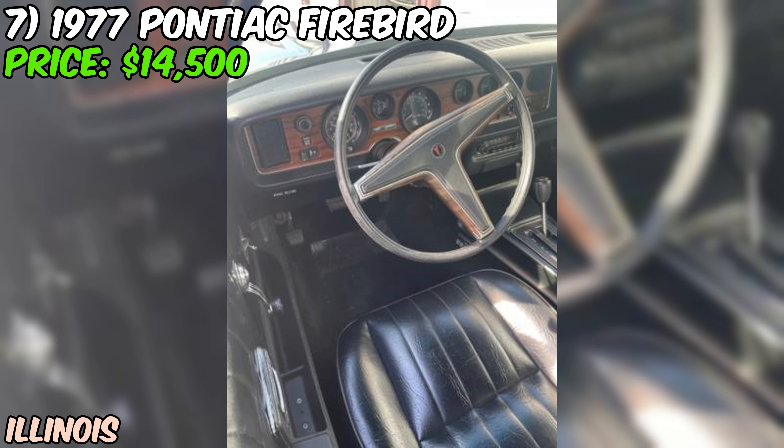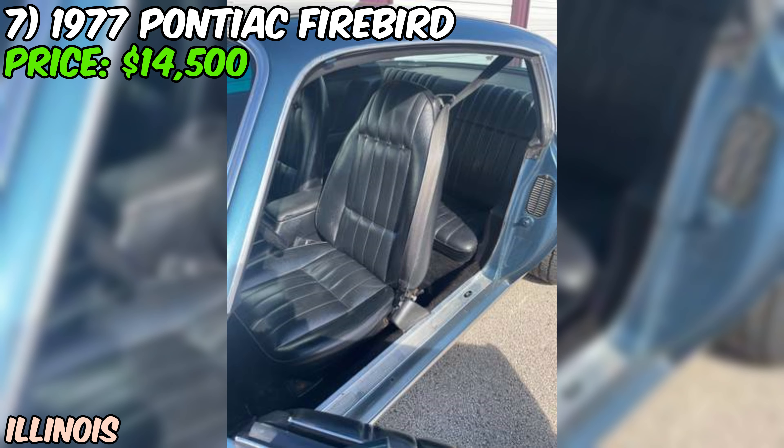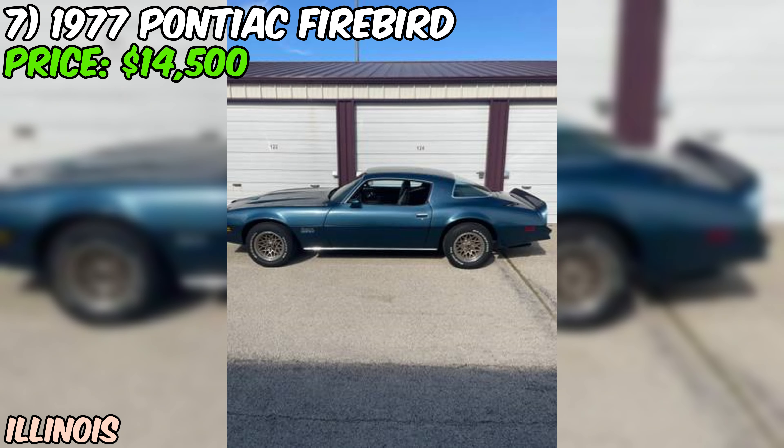Now I gotta be real with you guys. The seller says it's in excellent condition, and from what I can see, it does look pretty sweet. But remember, it's always a good idea to check it out in person and maybe get a mechanic's opinion before pulling the trigger. All in all, if you're in the market for a classic American muscle car that's been well-maintained and still turns heads, this 77 Firebird might just be your ticket to cruising in style. Let me know what you think in the comments below, and don't forget to like and subscribe for more Craigslist car finds.